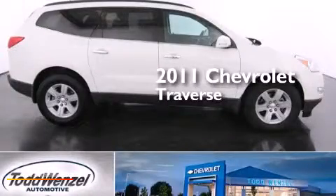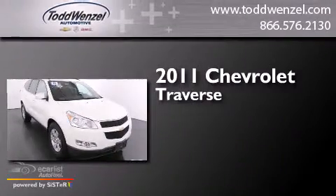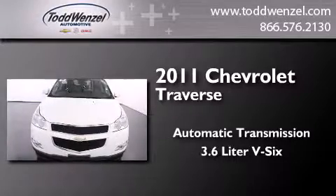This is a certified pre-owned 2011 Chevrolet Traverse. This crossover has an automatic transmission, a 3.6-liter V6, and all-wheel drive.